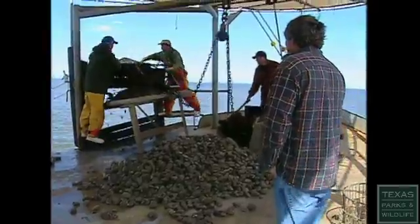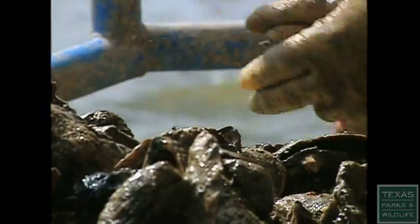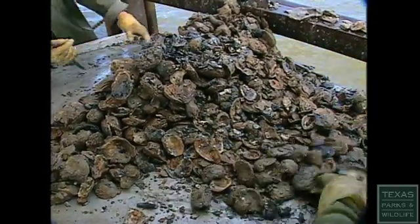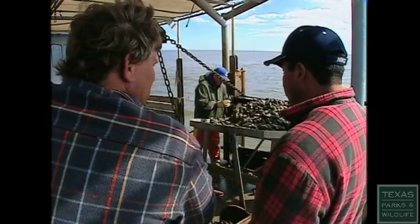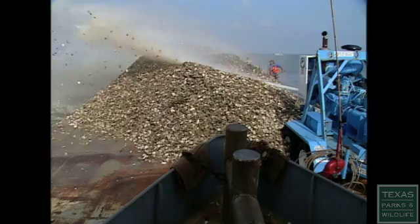Increased water demands from cities inland puts pressure on the bays in which these oysters live. With less fresh water, the Dermo parasite flourishes, endangering a whole season's harvest. Everything three inches goes on the boat and everything under three inches goes back overboard — that way you've got a future crop. During the off-season, the Nelsons replenish the reefs even more.